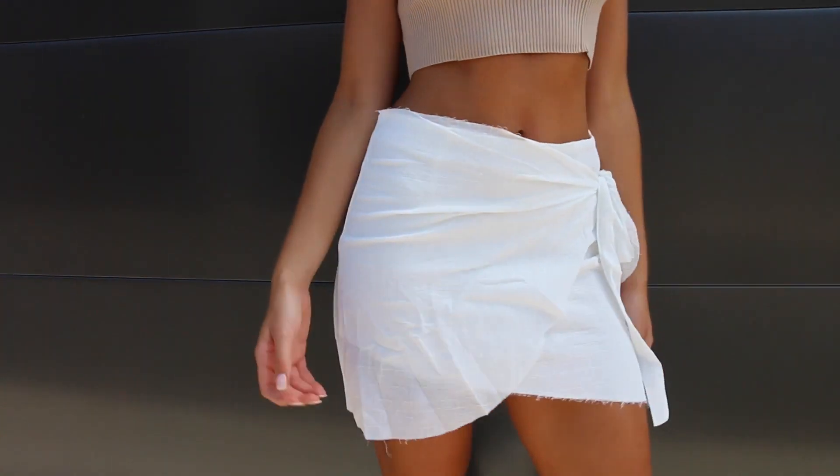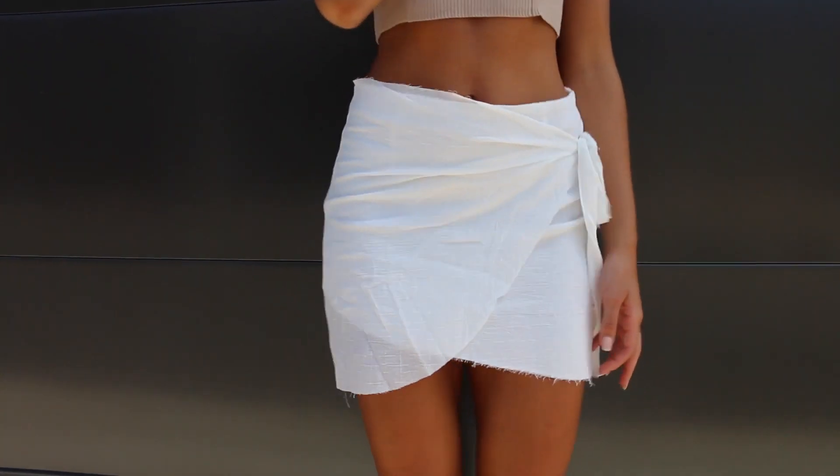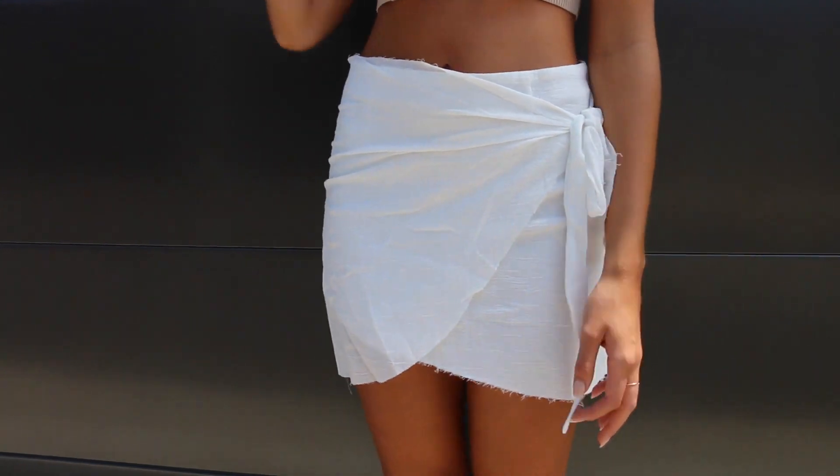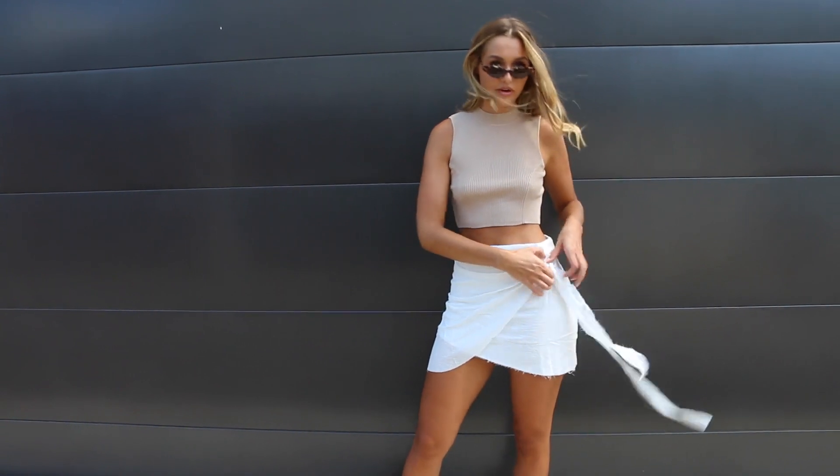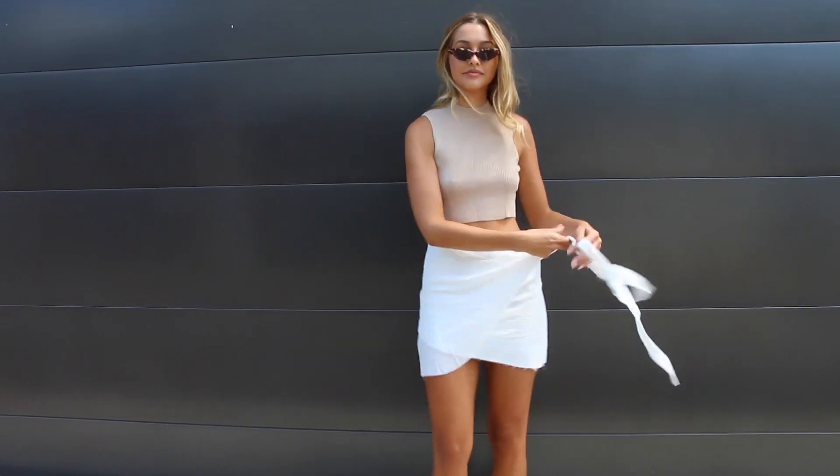Next up, we've got this little white skirt. When I put this skirt on I was actually blown away with how light and comfortable it is — it feels like you're wearing nothing. The day I shot this haul with Georgie was such a hot day, so this was such a breath of fresh air to put on. It's like the lightest linen type feel. You just tie it up around the waist. This would go with everything — it's perfect for summer. Love white with a tan.